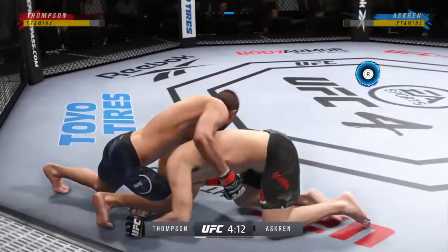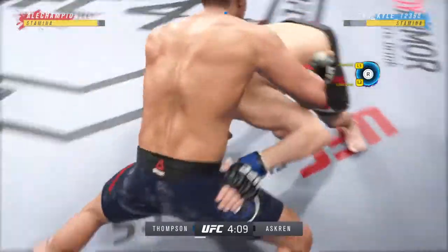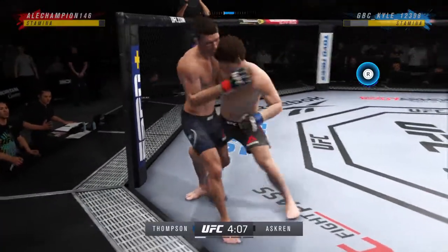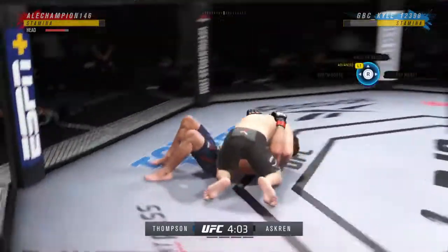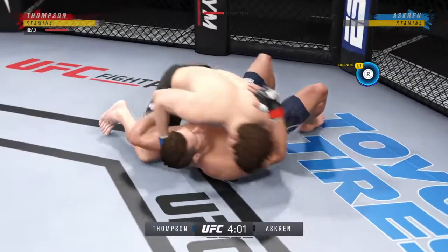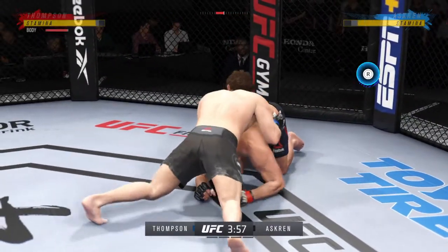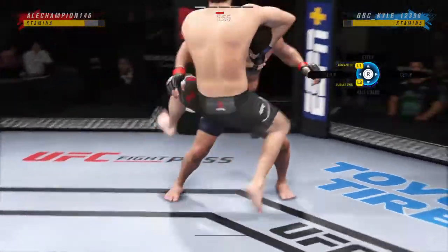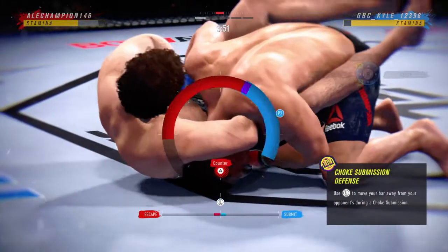Stuffs the takedown, no problem. Nicely done there as he escapes back to his feet. Now we are on the ground — he is in his wheelhouse. We'll see if he can get one of his submissions to popular record. There are few things more fun to watch in mixed martial arts than these type of transitions and scrambles on the ground. High-level grappling can really be entertaining.